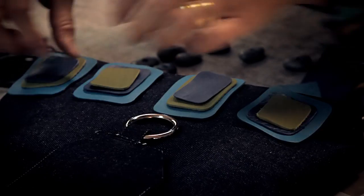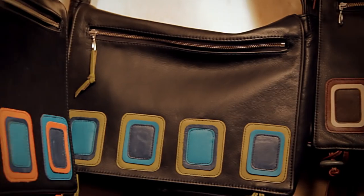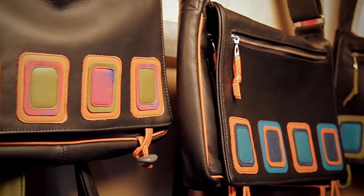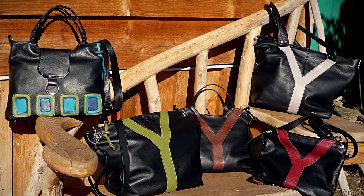My bags are made in my studio on beautiful Gabriola Island, BC. I recently spent four weeks in Florence, Italy to learn new bag making techniques. I will introduce my new Italian inspired line for the first time at my upcoming shows.